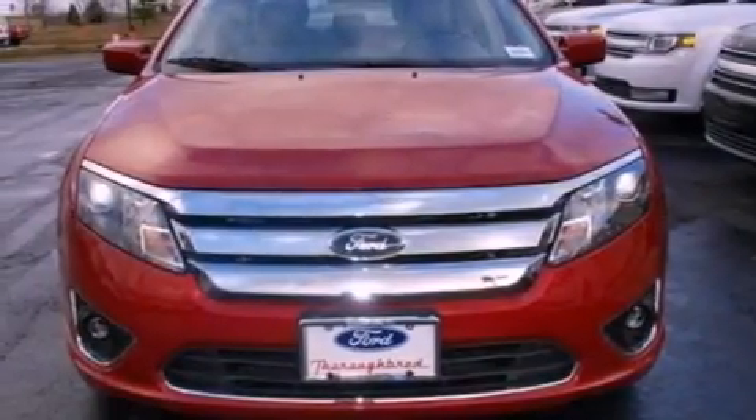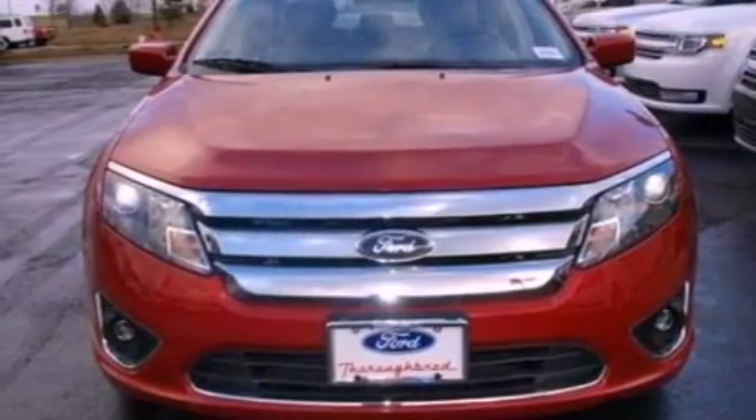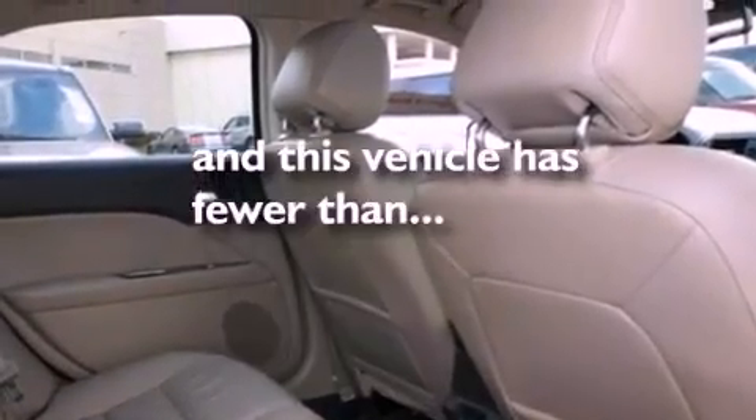Additional features include an engine immobilizer theft deterrent system, dusk-sensing headlights, front and rear reading lights, and this vehicle has fewer than 18,000 miles on the odometer.